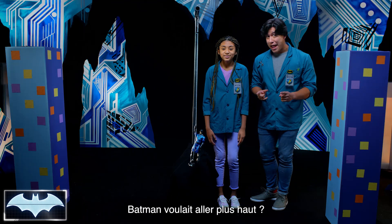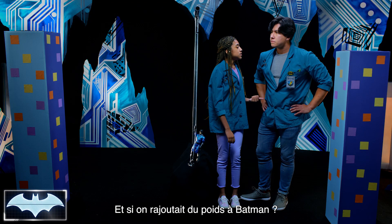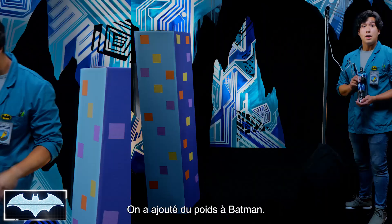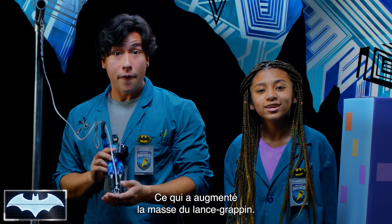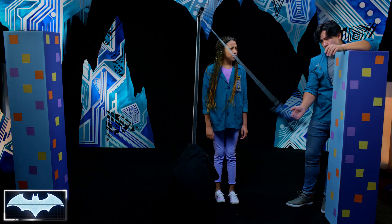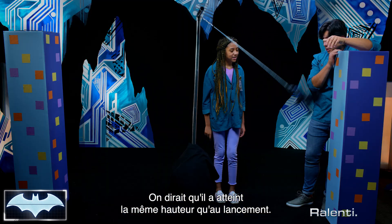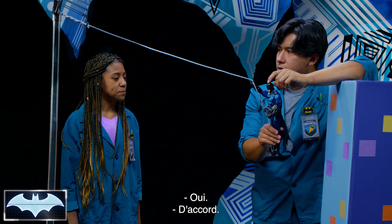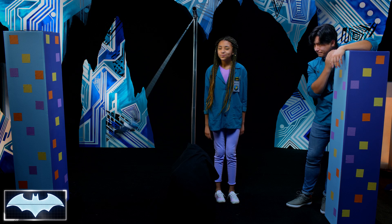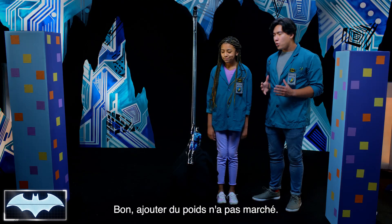What if Batman wanted to reach a higher building? He would need more potential energy to reach higher. So what if we added more weight to Batman? Because more mass equals more potential energy, right? Interesting theory. Let's test it and find out. We've added more weight to Batman, which has increased the amount of mass on the Grapnel Launcher. Three, two, one — the weight didn't exactly make Batman go higher. It almost looked like it reached the exact same height as when we launched it. Let's try something else. Adding more weight didn't work. Adding more mass means that you will have equal gravitational pull, so the potential energy will just let Batman go the exact same height.